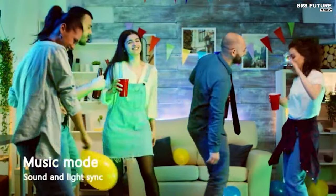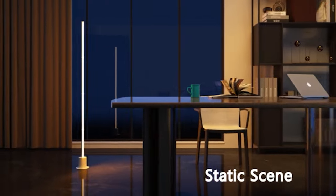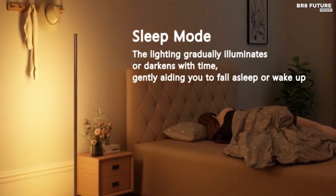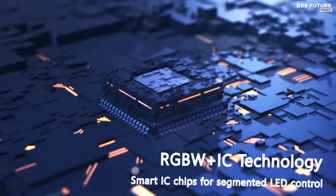Whether it's adjusting colors, setting schedules, or creating personalized scenes, managing your lighting has never been easier. Immerse yourself in a dynamic ambiance with the Sync with Music feature. The advanced LED chips and RGBW plus IC technology create mesmerizing lighting effects that dance along with your favorite tunes or the sounds of your environment.